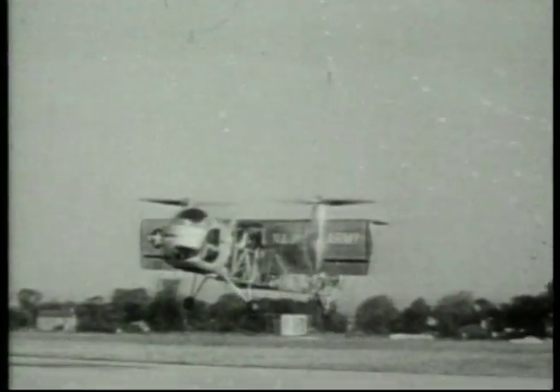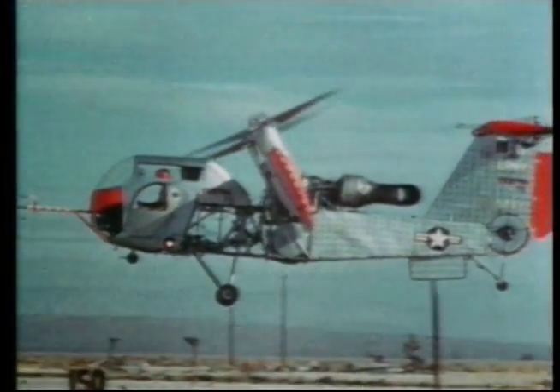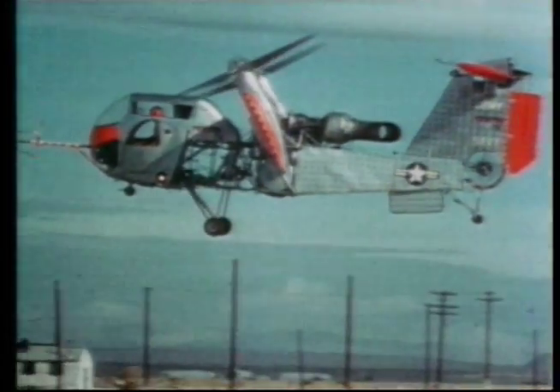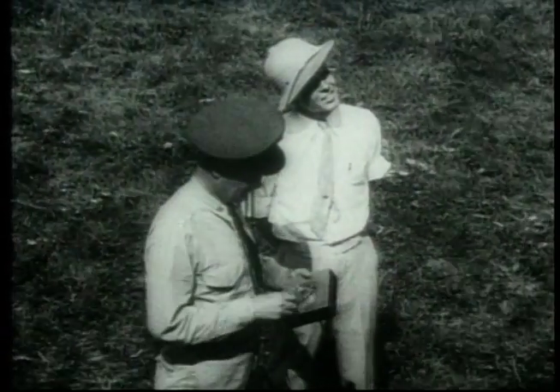Vertical take-off aircraft have a most colourful history. We explore a couple of the more quirky attempts at VTOL. Today, nearly anyone can buy and fly a remote-controlled aircraft, but in the late 1920s this was extremely high technology. We find out how RC was developed.